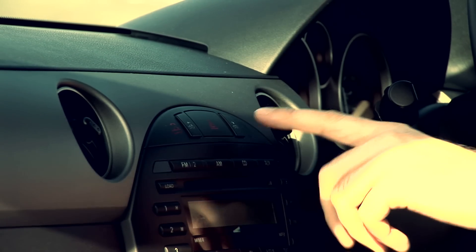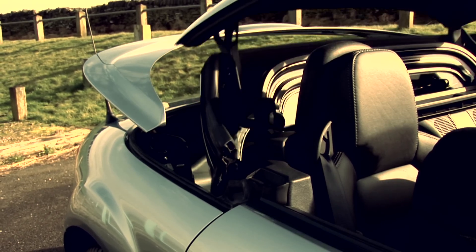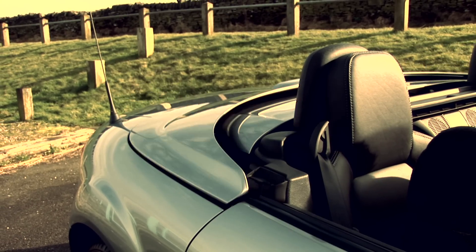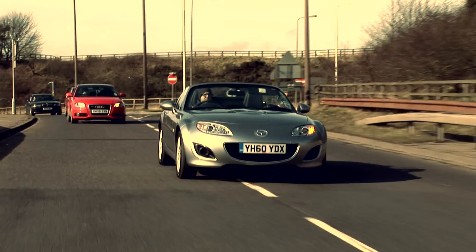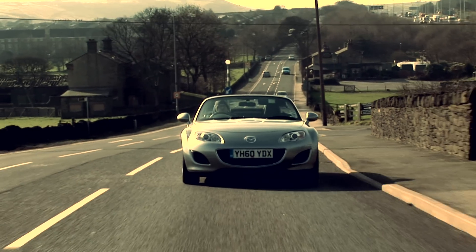The classic MX-5 Roadster has a retractable soft top with a simple mechanism, but there's also a hard top called the Roadster Coupe that will add further security, soundproofing and chassis stiffness. There is noticeable, if not excessive, wind and road noise with the roof up in both the Coupe and Soft Top. With the roof down, it's understandably a bit more rowdy.